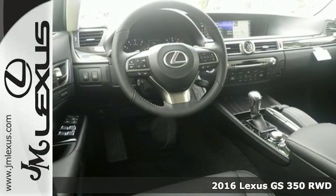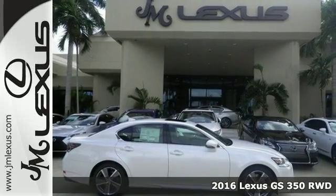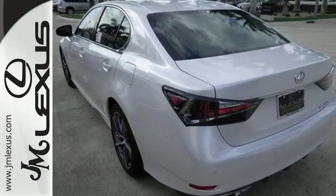Here's a 2016 Lexus GS. The GS breaks through the ordinary with an aggressive attitude that is serious about performance, luxury, and safety.